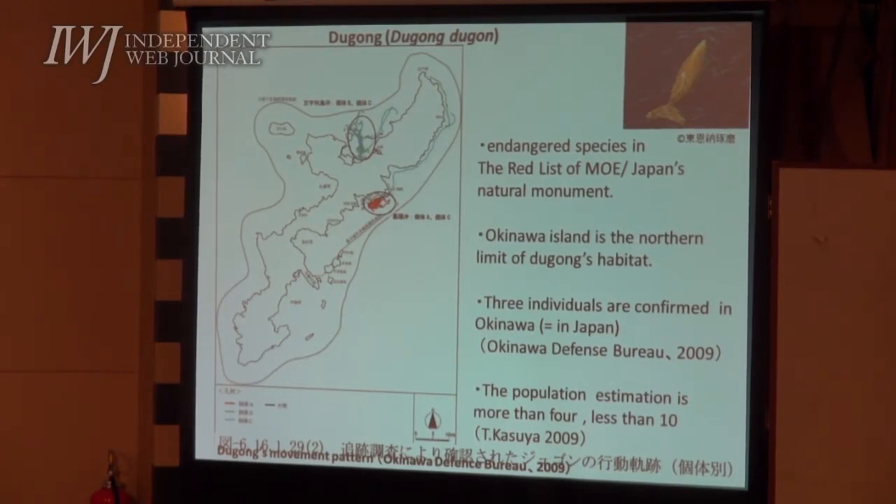Research is done by Okinawa Defense Bureau, but dugong expert Dr. Kasuya said the population estimate is more than four, less than ten. Please look at your handout 2e. The Okinawa Defense Bureau conducted its environmental impact assessment for the construction and operation of the Futenma replacement facility in this area.